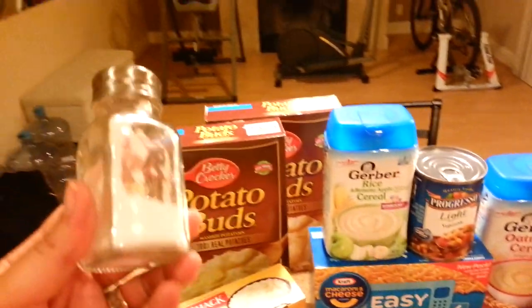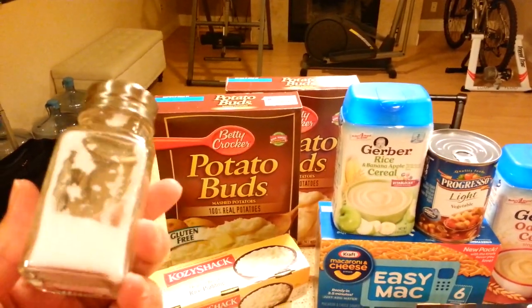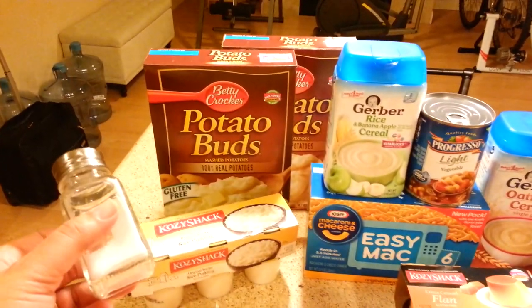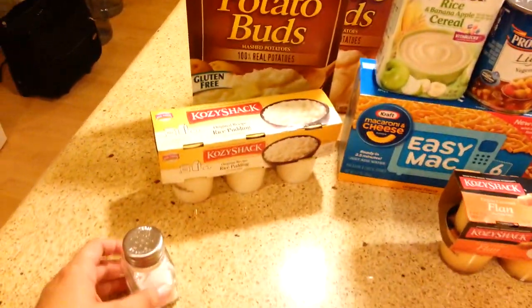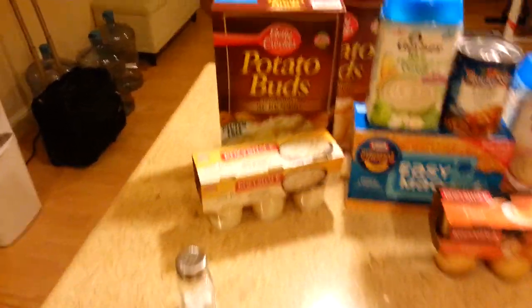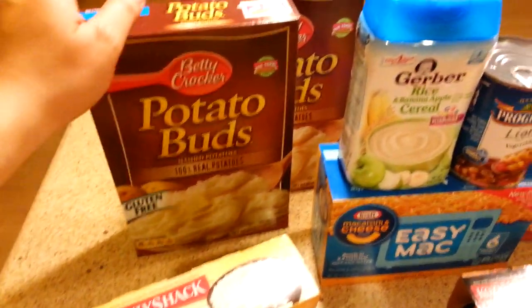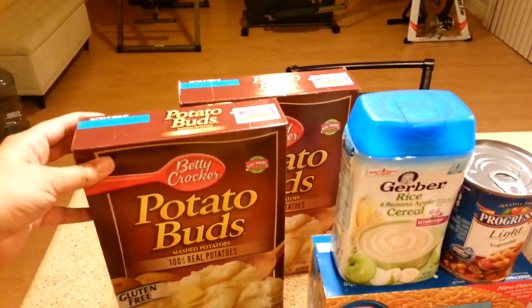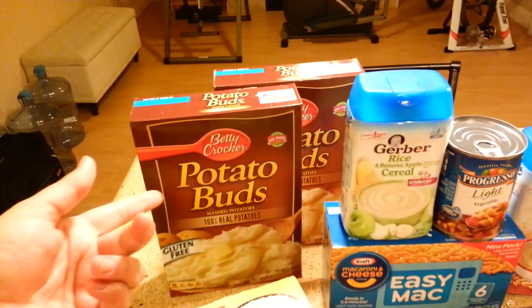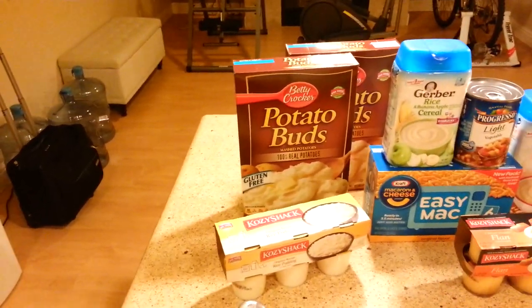You're going to need salt — sea salt or pretty much any kind of salt — because the dentist is going to want you to do saltwater gargles, because it'll help you. I got some rice pudding, and I have two boxes of instant potatoes. This is probably what I eat the most, because it's really soft and really easy to swallow without chewing.